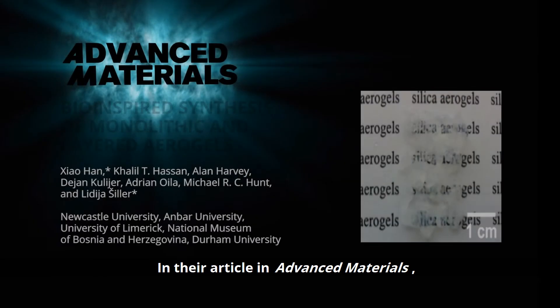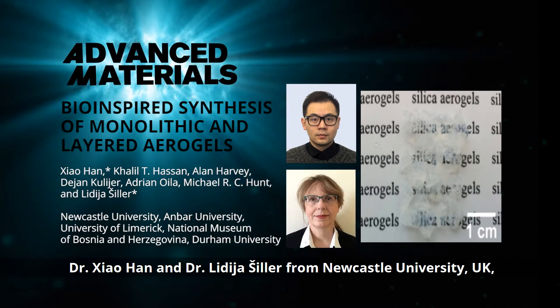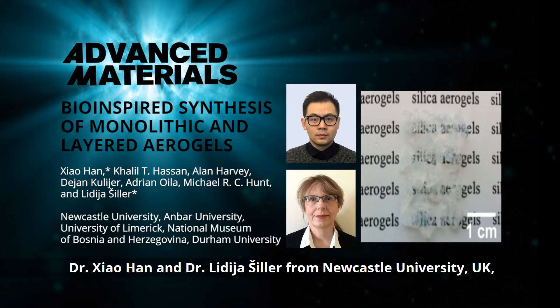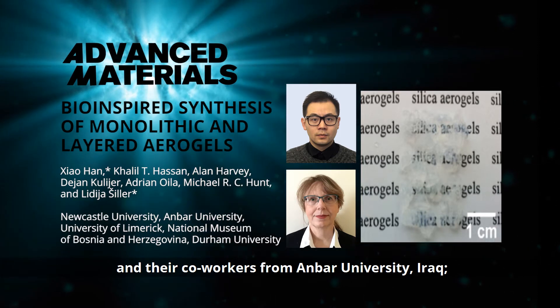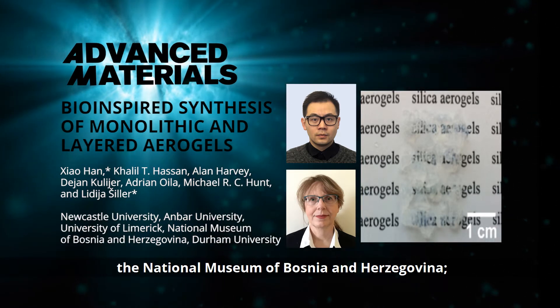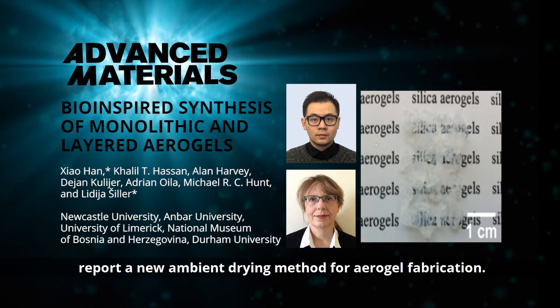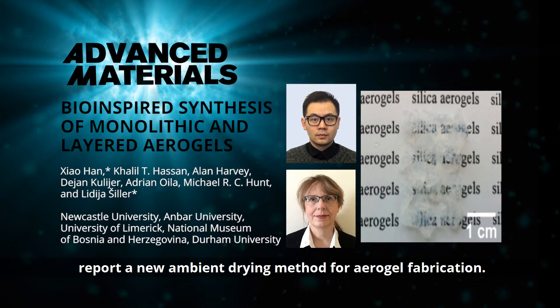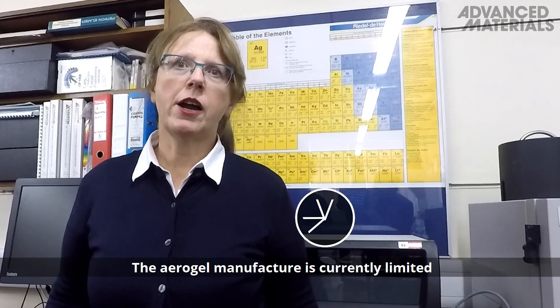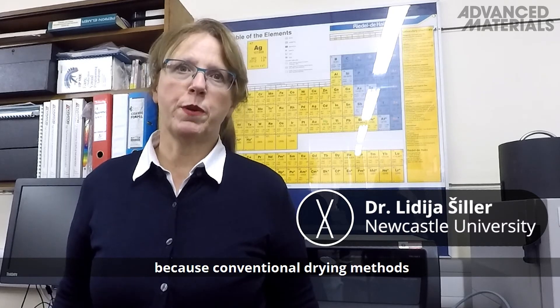In their article in Advanced Materials, Dr. Zhao Han and Dr. Lydia Schiller from Newcastle University, UK, and their co-workers from Anbar University, Iraq, the University of Limerick, Ireland, the National Museum of Bosnia and Herzegovina, and Durham University, UK, report a new ambient drying method for aerogel fabrication.